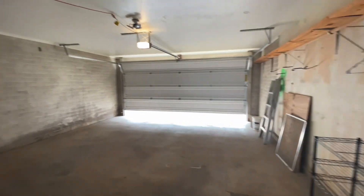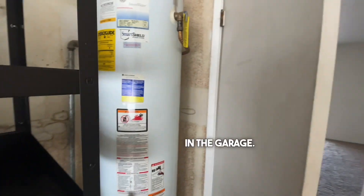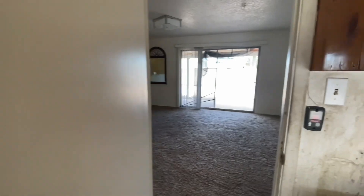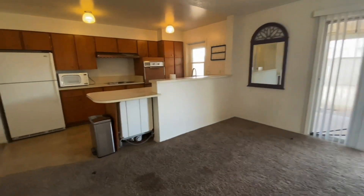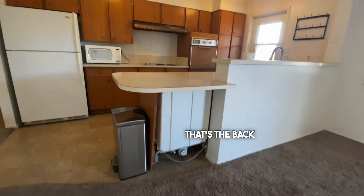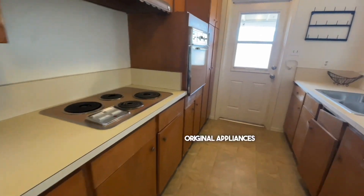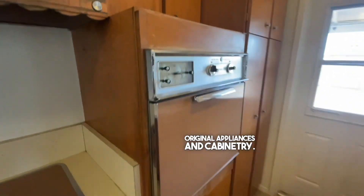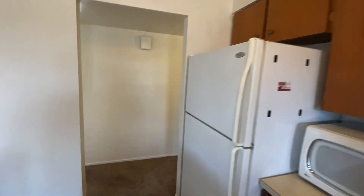Two-car garage, washer and dryer, water heater in the garage, back of the dishwasher. Original appliances and cabinetry. Newer fridge.